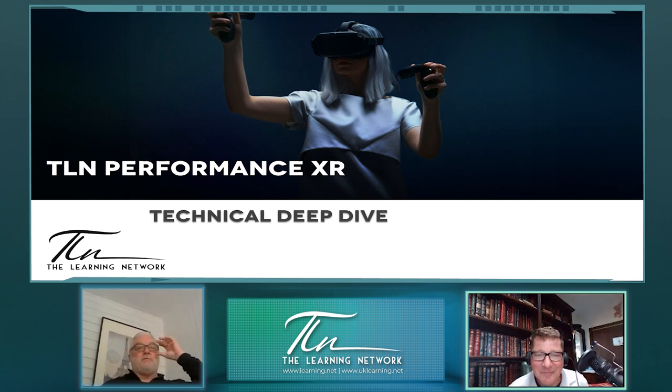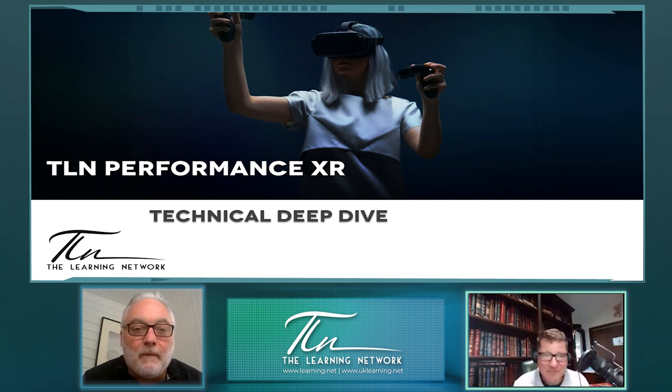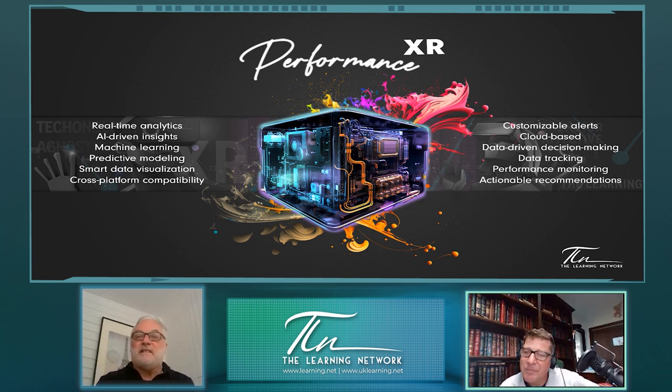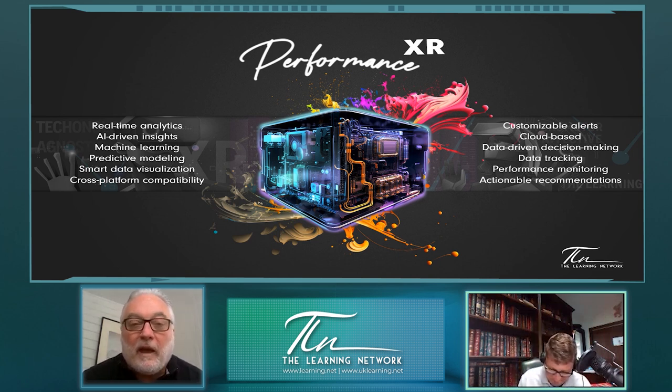Now we go to Performance XR — this is where the data component of a value proposition comes from. What's interesting about the XR environment is we're able to collect rich and unique data that hasn't been available before in training: time, motion, distance — things that can be used for ergonomics and create real ROI. This data hasn't been available in the LMS before, but now that we have headsets and can track all this, we can put it into Performance XR and have real-time analytics of what's happening.